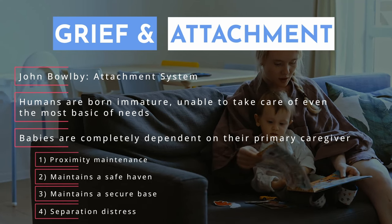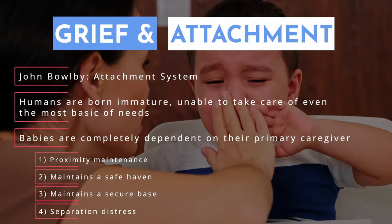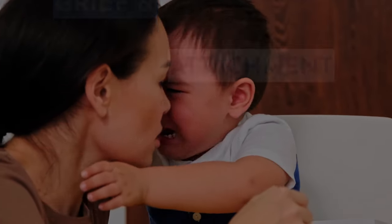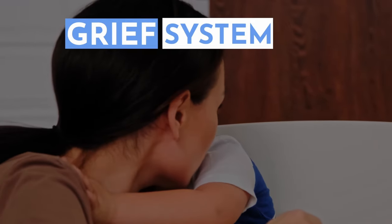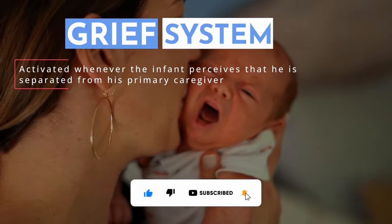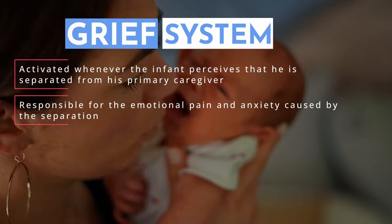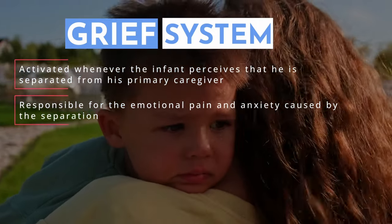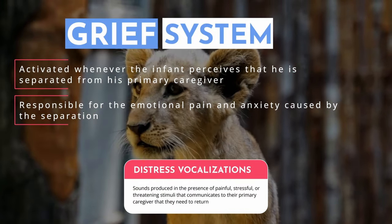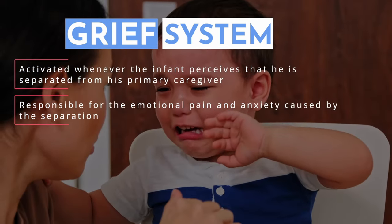The fourth component is separation distress: infants experience anxiety whenever they're separated from their caregiver. Panksepp formulated that this separation distress is mediated by what he called the grief system. The grief system is activated whenever the infant perceives separation from their primary caregiver, and is responsible for the emotional pain and anxiety caused by that separation. When young animals are separated from their caregiver, they emit what are called distress vocalizations, because when left alone they feel very insecure and need to communicate that the caregiver must return.